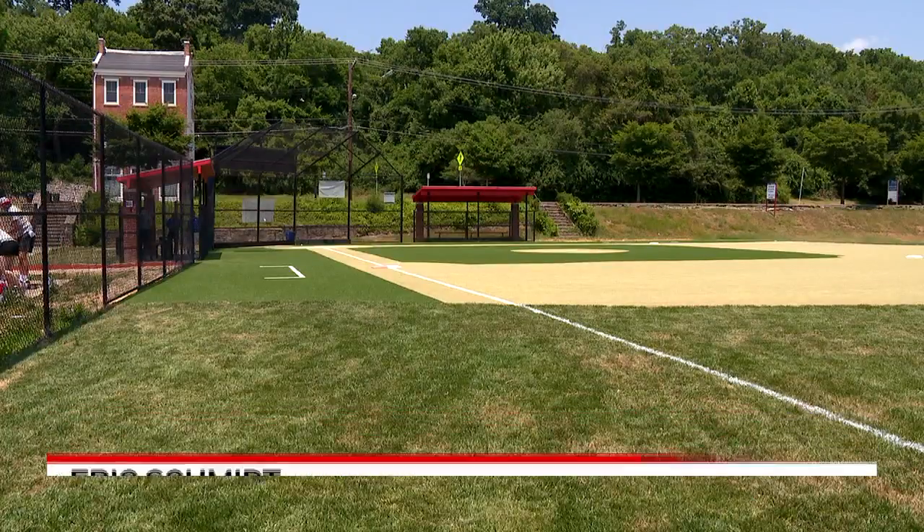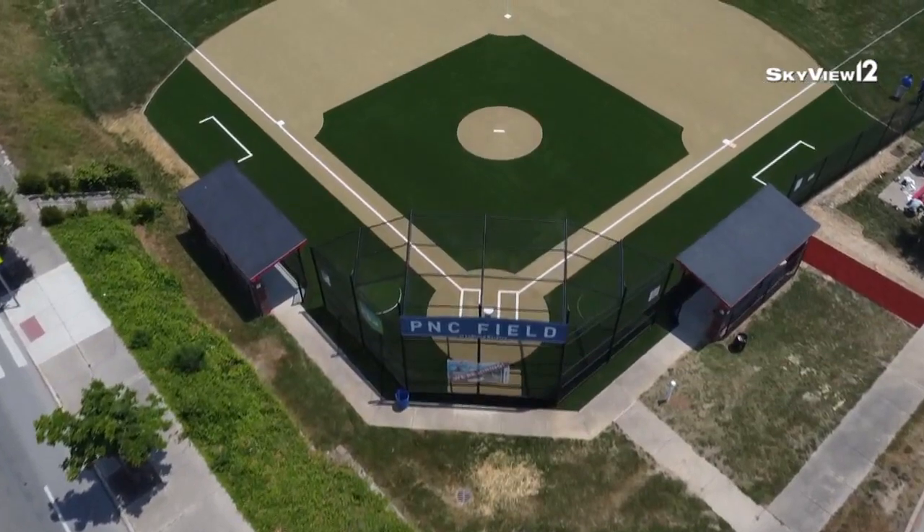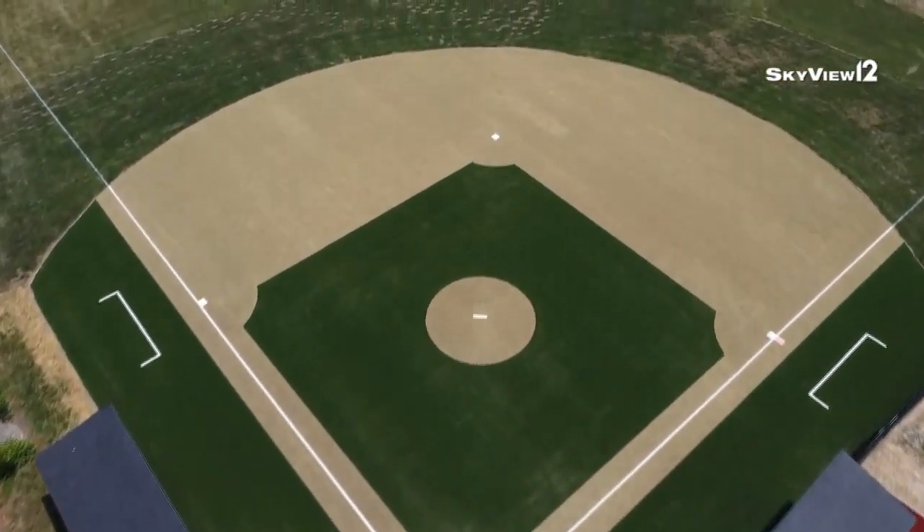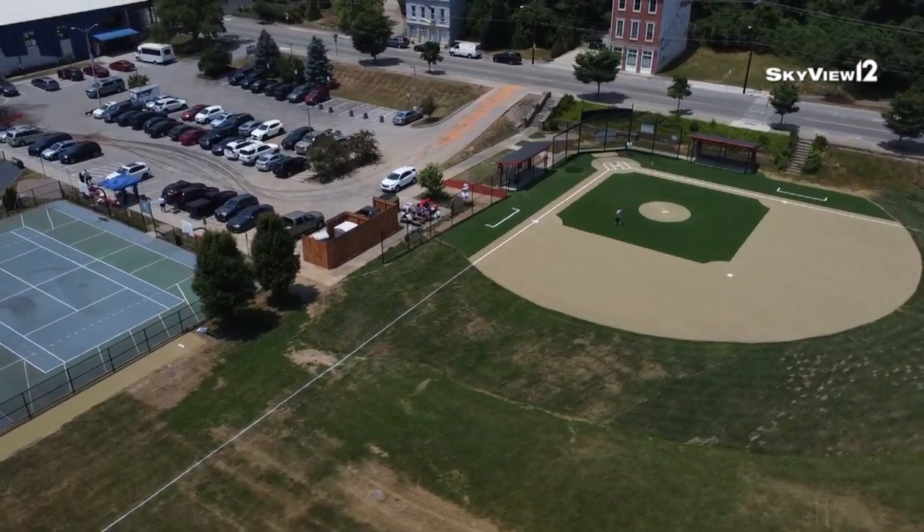The field has an eight to ten year life cycle and will allow for a space where all kids will be able to play the game. This is such a big part of who we are and why we exist — to get kids playing the game again.